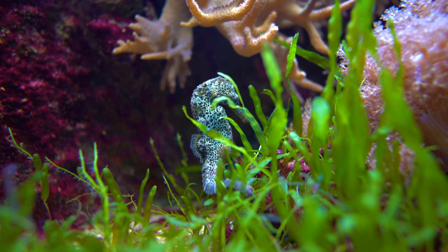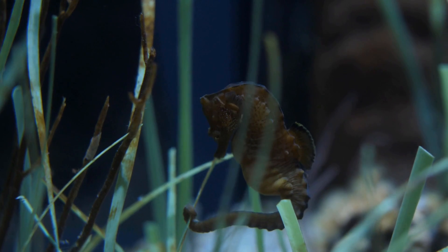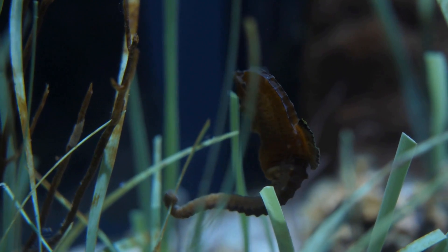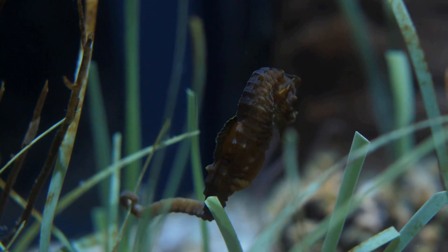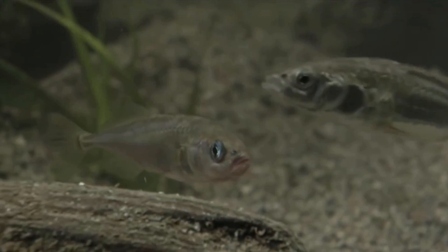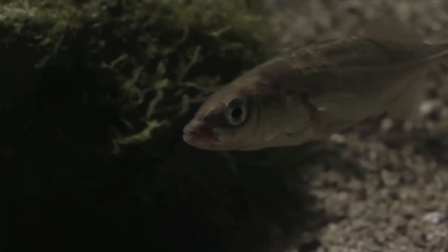Seahorses are incredibly unique animals in many ways, like the males being able to get pregnant, but also just because of where they get their name — their peculiar horse-like body shape. But despite their strange appearance, they are actually just fish, and their ancestors dating back many millions of years ago would have been completely recognisable as regularly shaped fish.